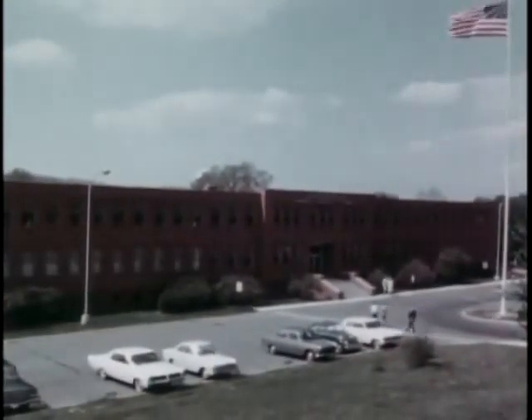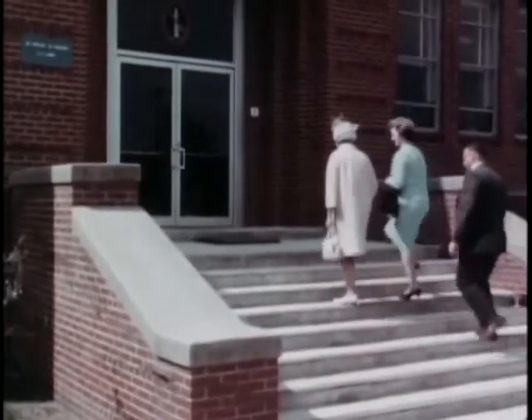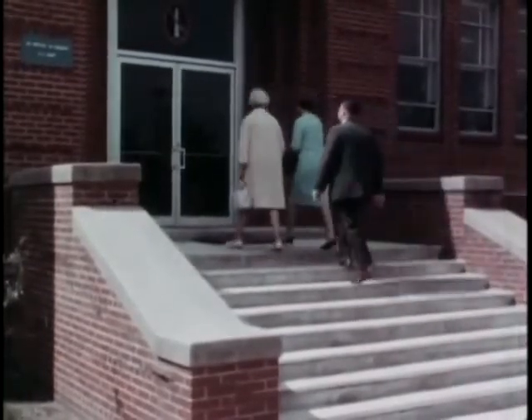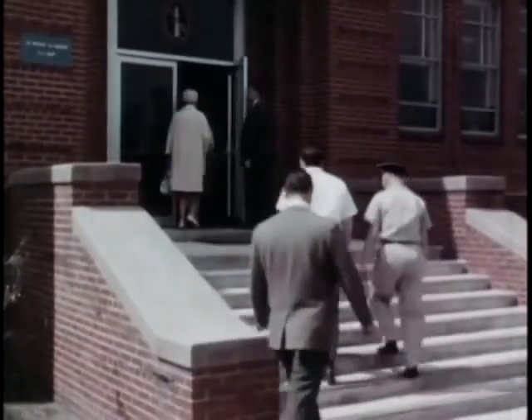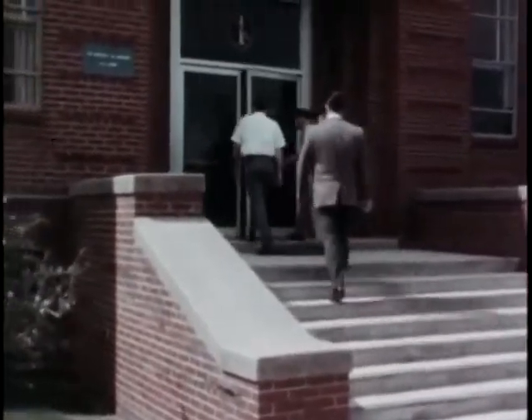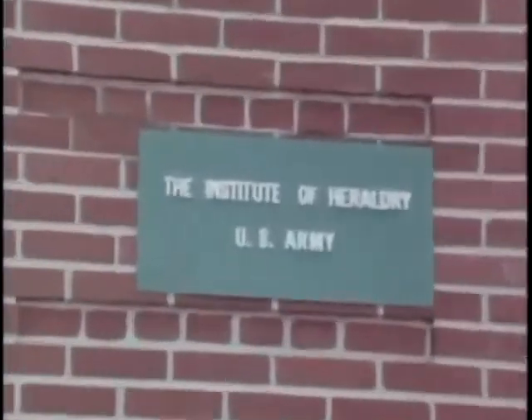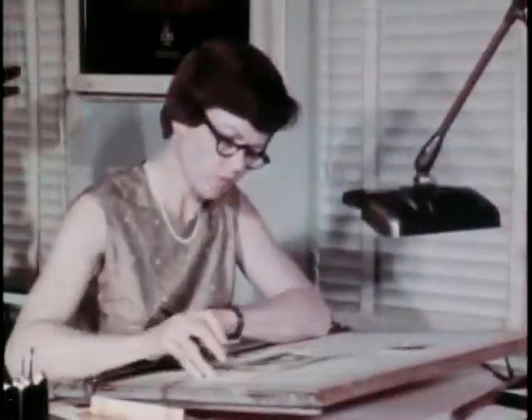In an organization as vast and complex as the United States Army, there are many small units, little known or publicized, that perform important morale services for troops in the field. The Institute of Heraldry, an activity of the Adjutant General of the Army, applies the art of heraldry, born in the medieval age of chivalry.